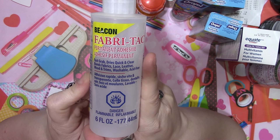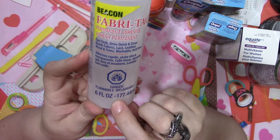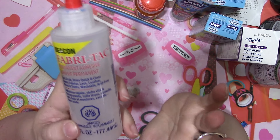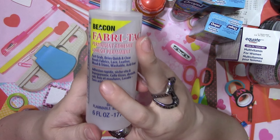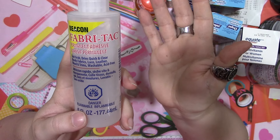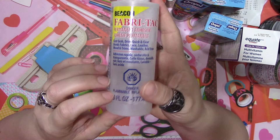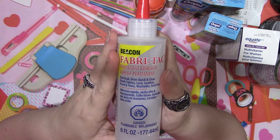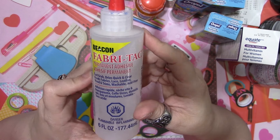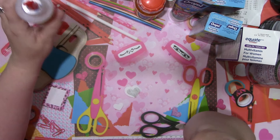Finally, I broke down and got some Fabri-Tac at Walmart. It's a smaller bottle than what's at Michaels - Michaels has the eight-ounce and this is the six-ounce - but this was only $14.97 compared to $25 at Michaels for the eight-ounce, and you can't use a coupon on Fabri-Tac there. So I went ahead and got the smaller bottle for the cheaper price. It'll take me a while to use it anyway.